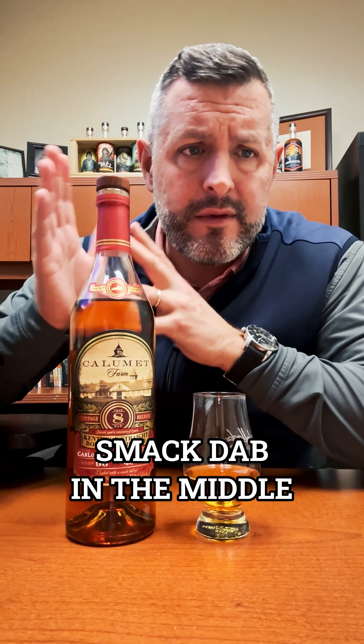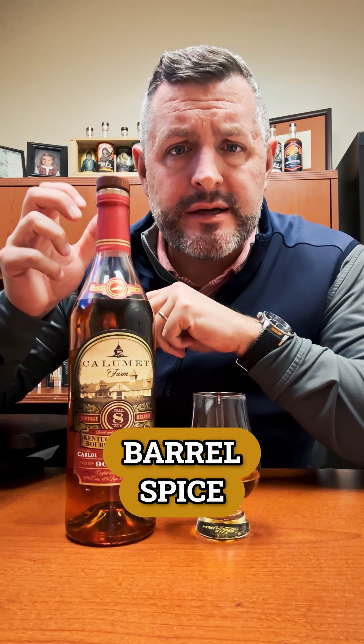This is a good example of a bourbon that's not allocated. It's kind of right smack dab in the middle, but it's one I think it's worth trying because it's got this really interesting combination of lightness and barrel spice and rye spice right on the finish.